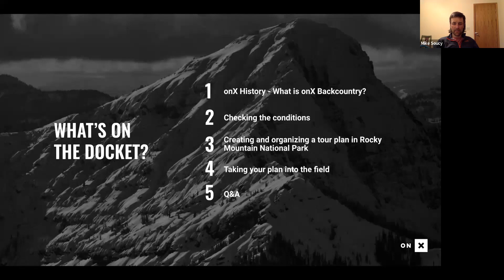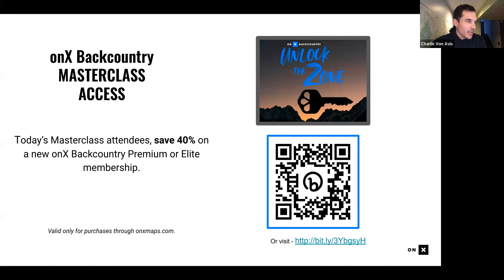Today we'll talk a little bit about OnX, OnX's history as a mapping platform and how we approach making tools for backcountry skiers. Then we'll dive into the good stuff with Mike around creating and organizing a tour plan at Rocky Mountain National Park, checking the conditions, and taking that plan into the field. We're currently doing a 40% off sale on OnX Backcountry — scan the QR code for 40% off both our premium and elite membership tiers.